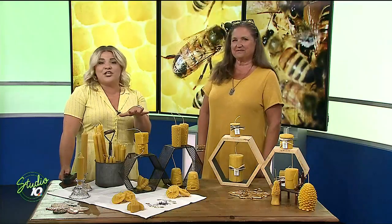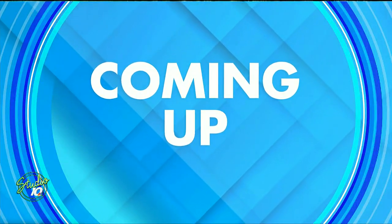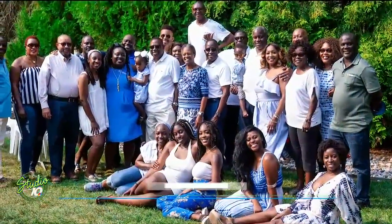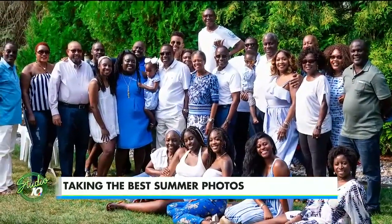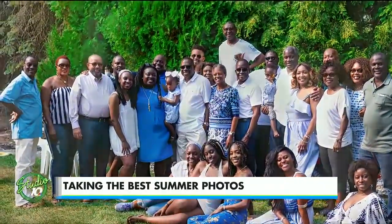Well, these candles aren't the only thing that's picture perfect, especially with our yellow. Coming up on Studio 10, we're learning tips for how to take the best summer pictures — where to take them, the do's and don'ts, and much more. We have an amazing local photographer joining us next. Stay with us.